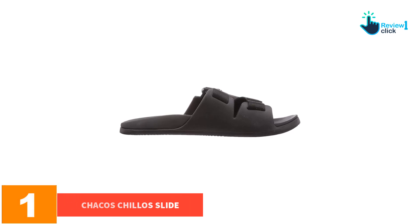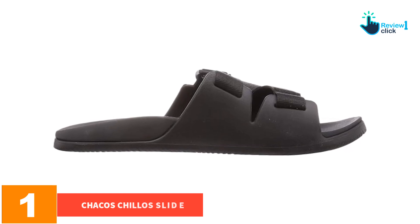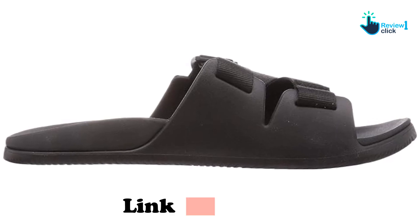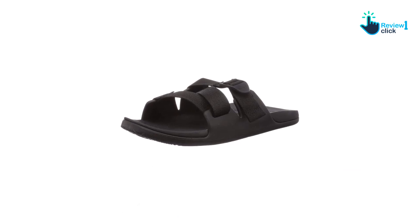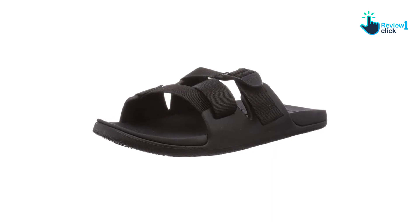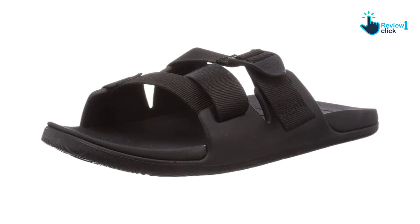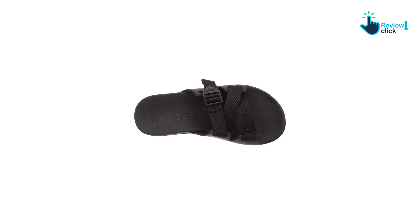And finally at number one, we have the Chacos Chillos slide. Many folks enjoy the style of the Chacos Chillos slide sandals, and the great news is they're made of quality lightweight EVA material and offer good arch support, like Birkenstocks. People enjoy Chacos for the style, something many feel is missing from the UFO Oha slides or Hoka slides. My main concern was some rubbing on the side of my feet after the first few wears, but the straps are adjustable, which makes that an easy issue to resolve. Overall, we felt they didn't quite compare to the cushion of the UFO Oha slide or the Hoka slide.